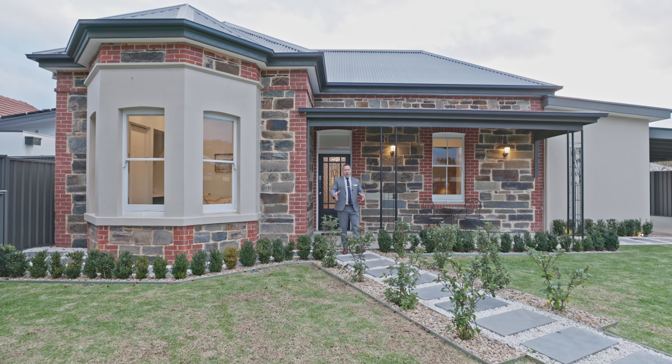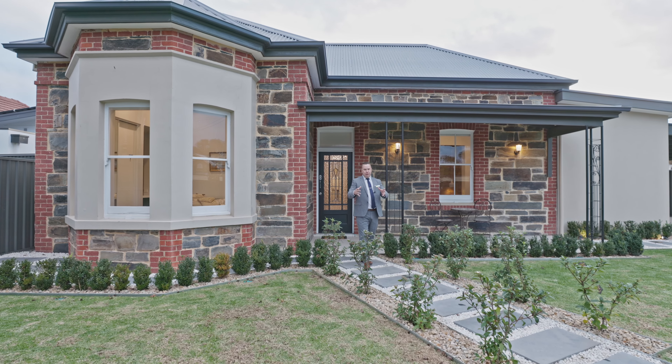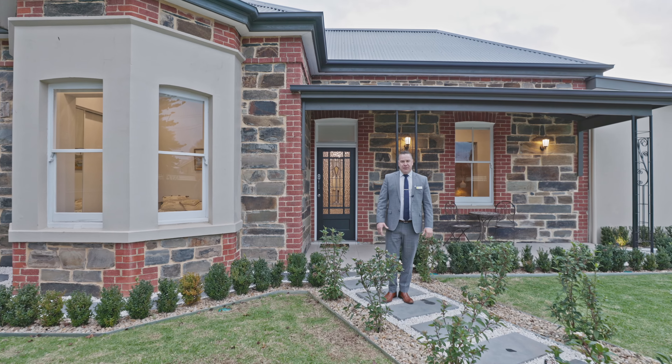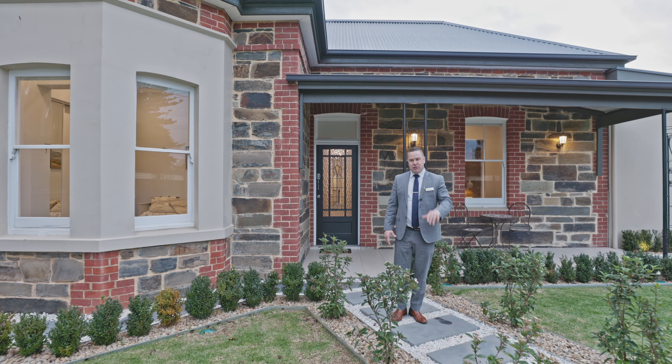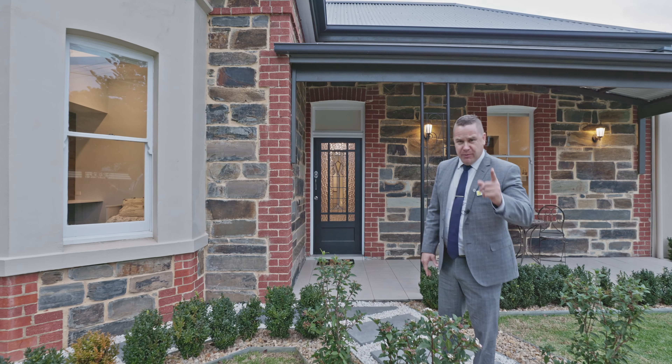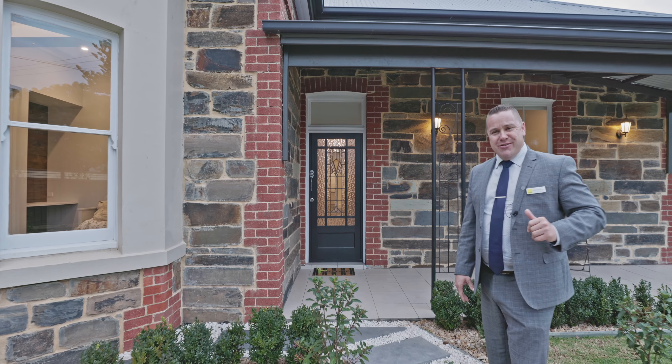Ladies and gentlemen, welcome to a beautiful bluestone villa built in 1856, featuring five bedrooms, open plan kitchen, living, dining, superbly renovated. Let's go take a look.